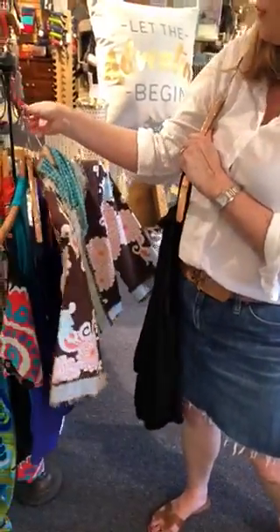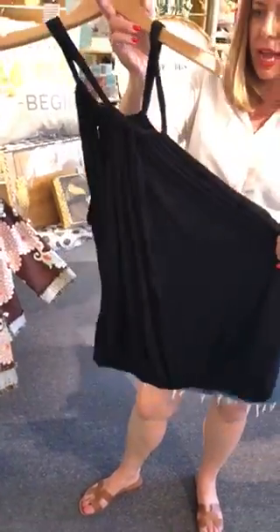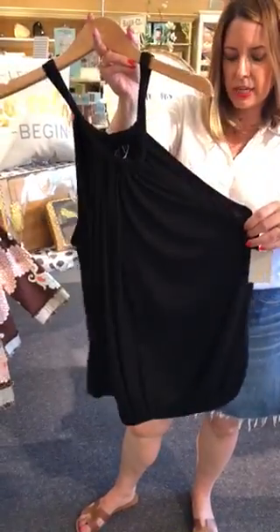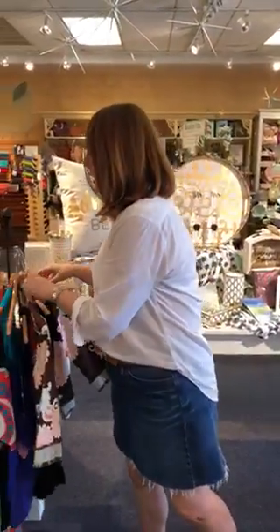And then of course we have this really cool Trina Turk top — this still has the tags on it — in size large, black. It's got a little tie around the neck and elastic at the bottom so it kind of blossoms out. Those are really fun.